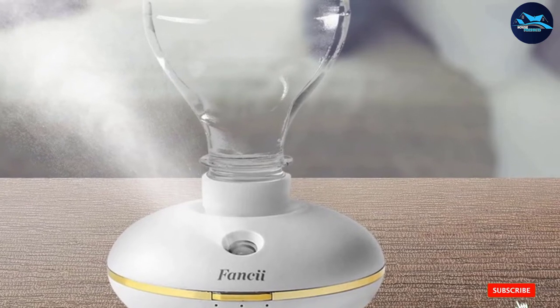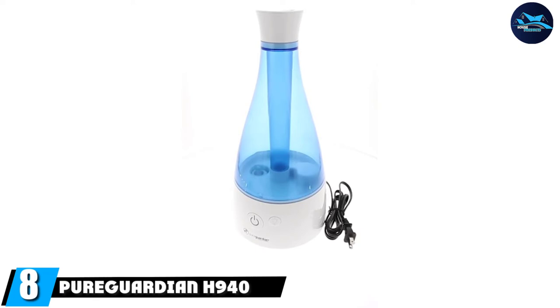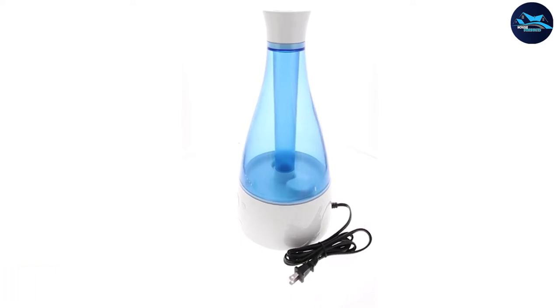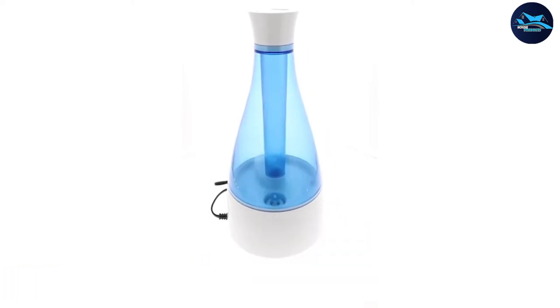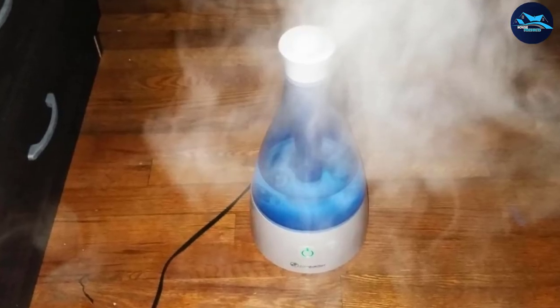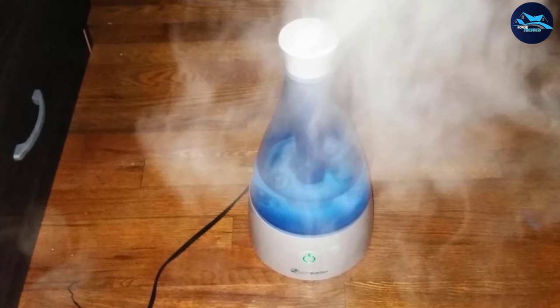The number eight position is held by the Pure Guardian H940. The Pure Guardian H940 Ultrasonic Cool Mist humidifier is a powerful, attractive humidifier with a surprisingly large capacity. Its 1.9-liter water tank results in up to 30 hours of mist time, and the coverage area is a whopping 400 square feet, making it great for open-plan homes.